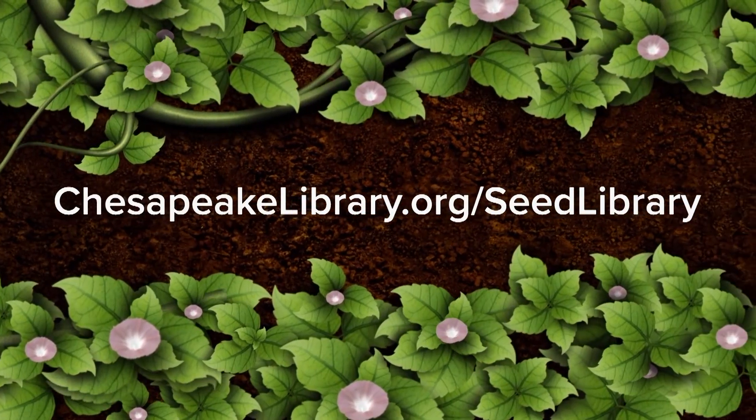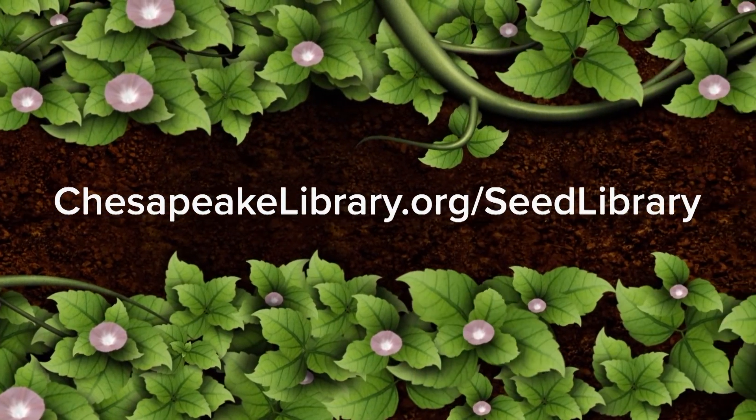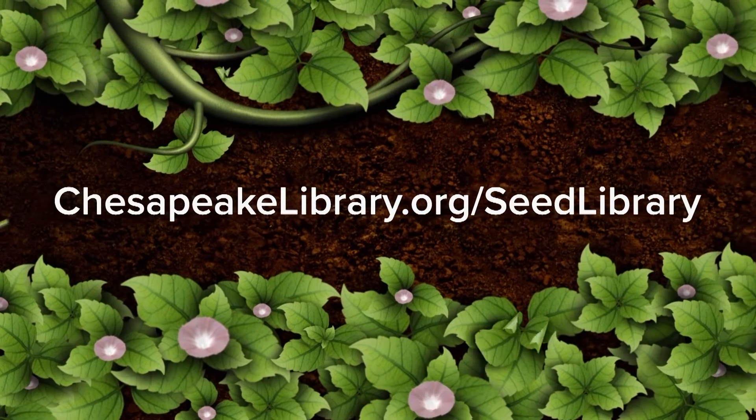I really enjoyed planting some seeds this year and it's really fun to do with your kids or with your friends and family to watch them grow. Learn more about all things Chesapeake Public Libraries and the Seed Library at chesapeakelibrary.org.